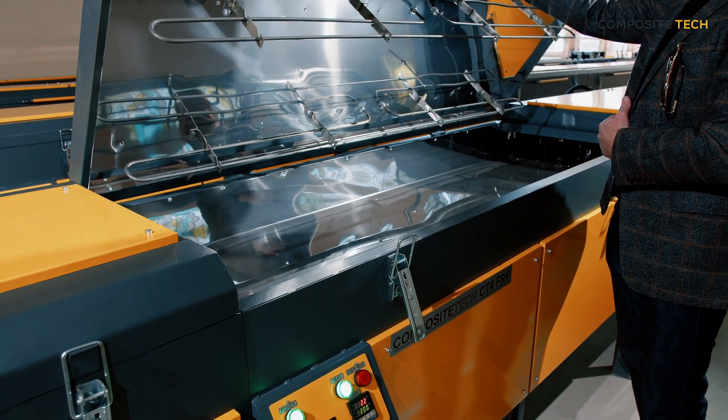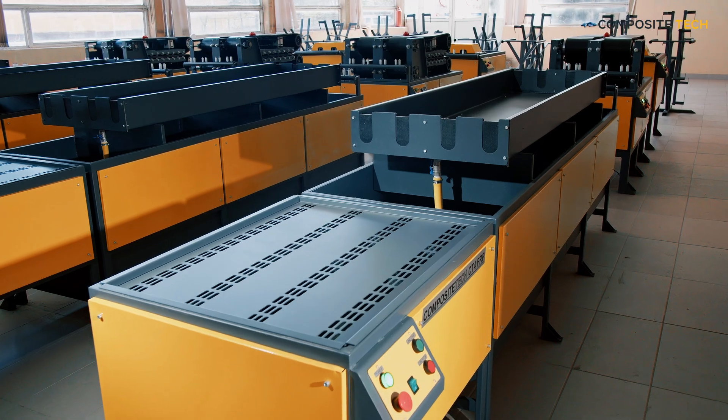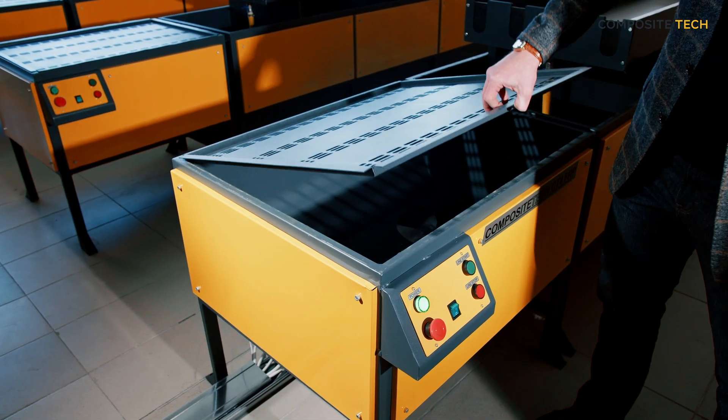Our equipment is built to provide precise control over your production processes, ensuring that you can achieve the results you need consistently and reliably.